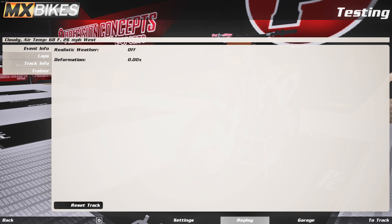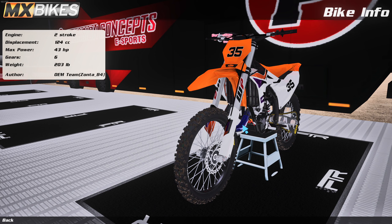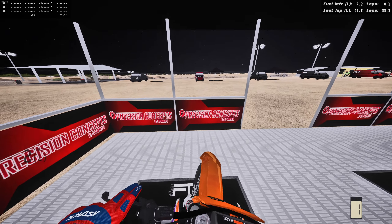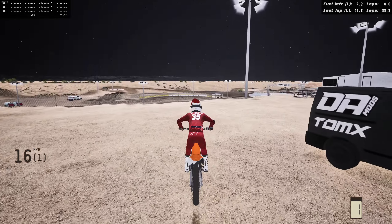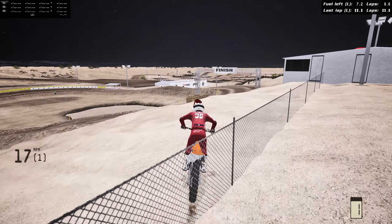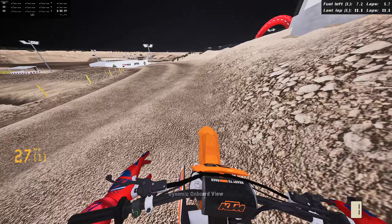Hi everyone, welcome back to the Mixed Bikes. Today we're on another 2024 KTM, but it's made by a different person and it is freaking sick. Look at that pipe — that thing is sick. I really like the look of the new 2024 KTMs. It comes with all of them: the 125, which is what we're on today, the 250 two-stroke, four-stroke, 450, 350 — every single one of them.